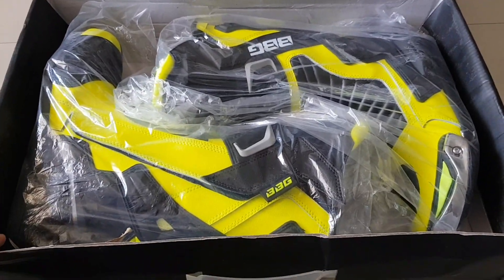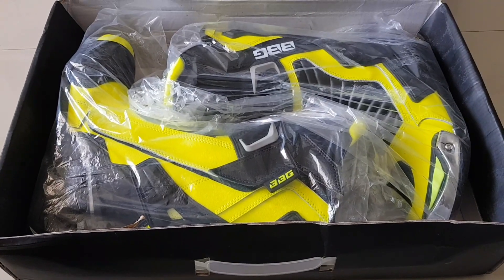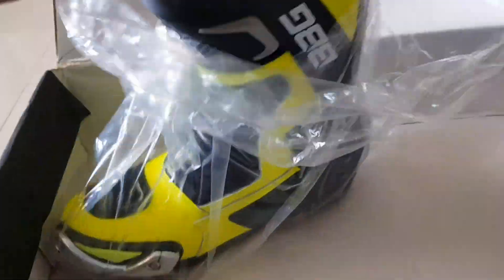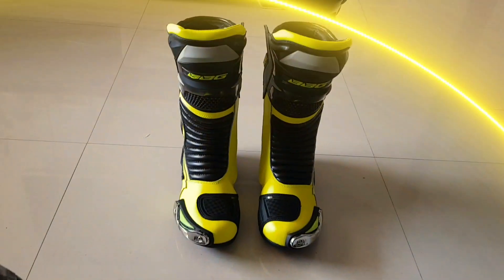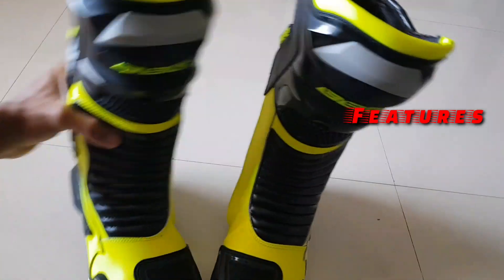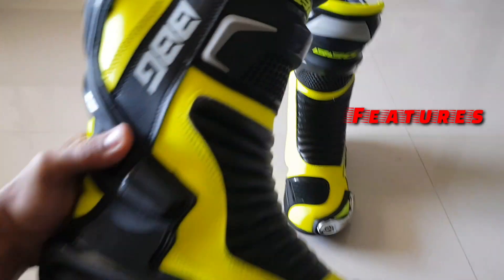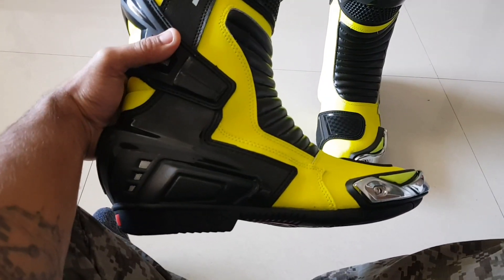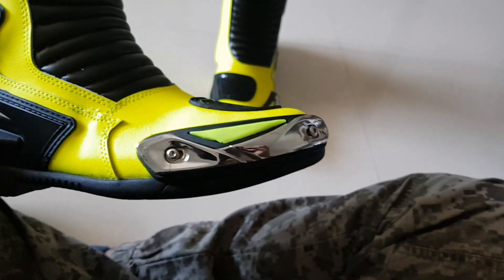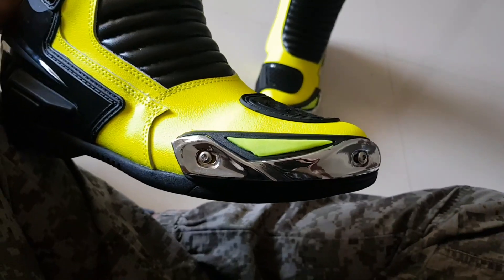Wow, okay, so those are my flora racing boots. Let's take a detailed close-up look here.